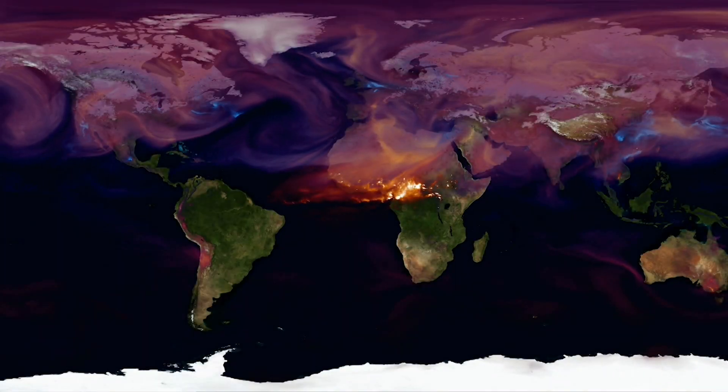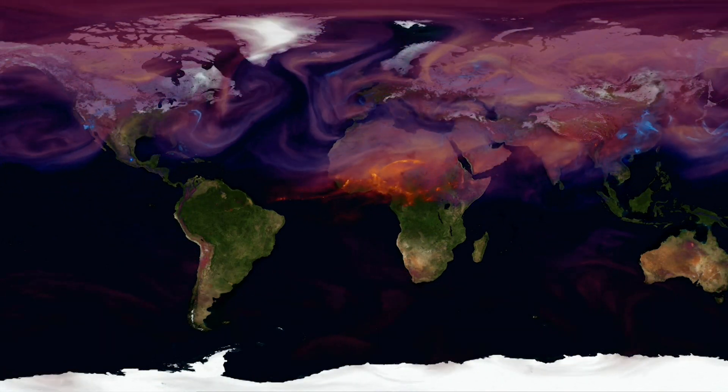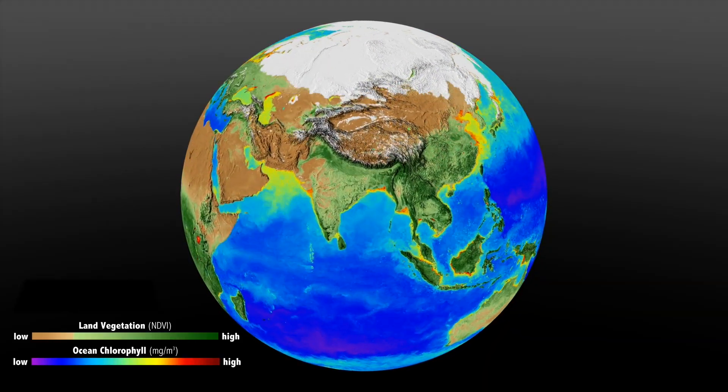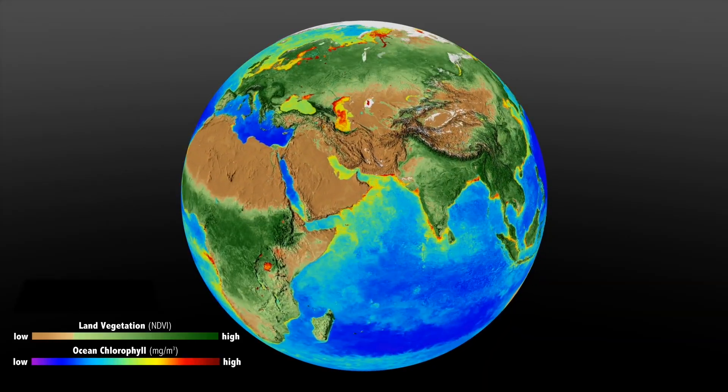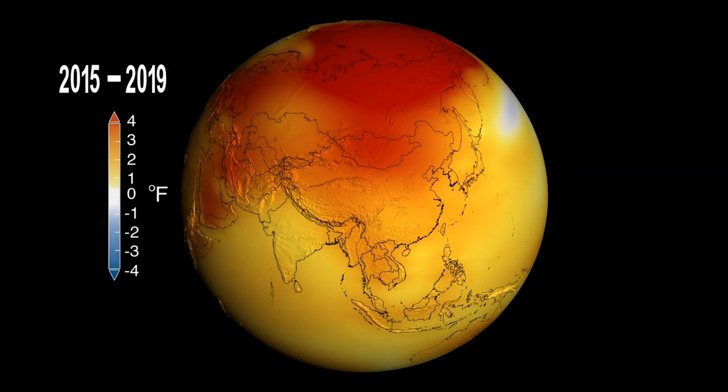But that won't continue forever. Carbon dioxide is a greenhouse gas, responsible for warming our planet. Right now, the land and the ocean absorb about 55% of the carbon dioxide released by humans. The rest stays in the atmosphere, acting like a blanket around Earth.